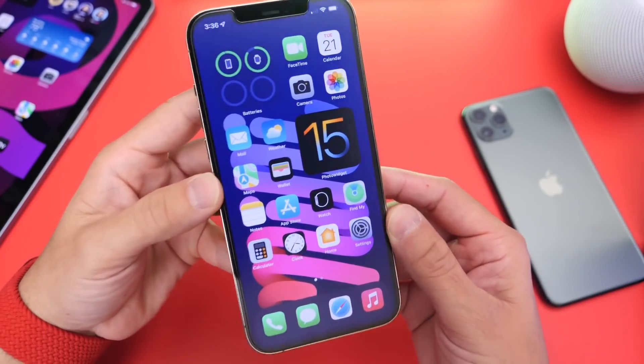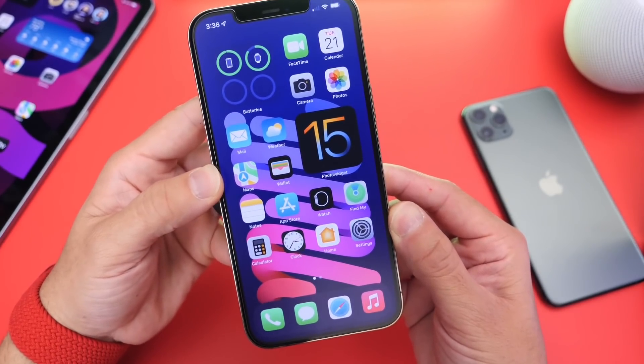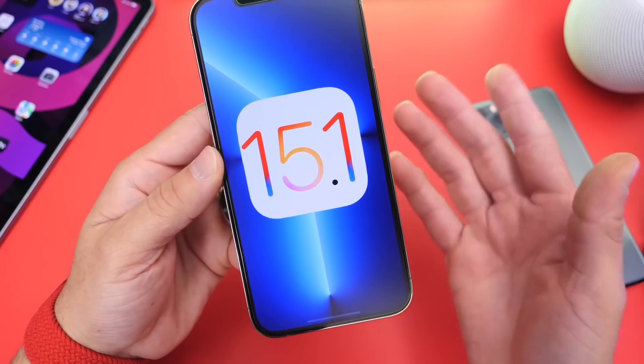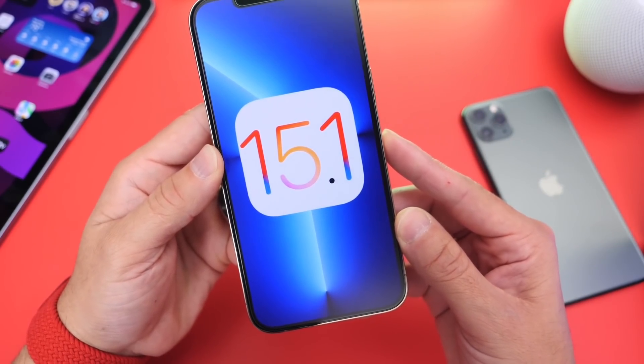Just a quick update — we have about three changes here so far. Stay tuned for my follow-up video on iOS 15.1 with additional new features and changes where I take a deeper dive. Make sure to subscribe and stay tuned for that. Thank you for watching and I'll see you guys on the next one. Peace.